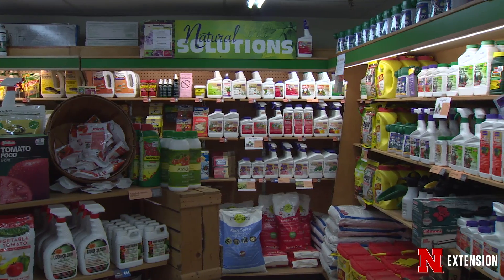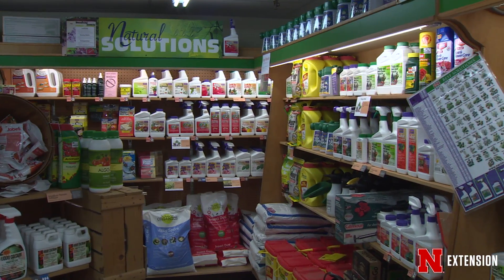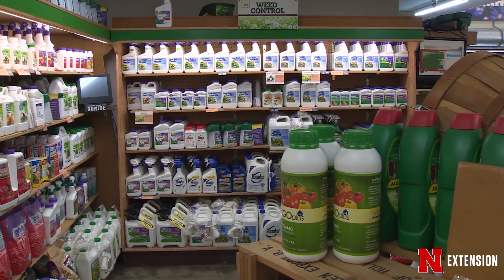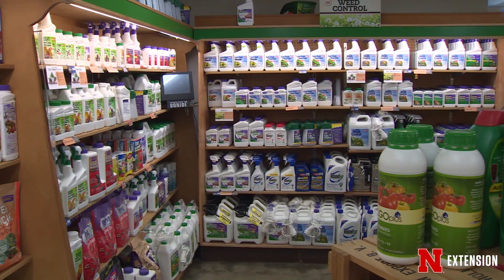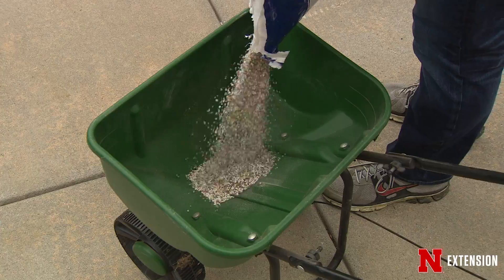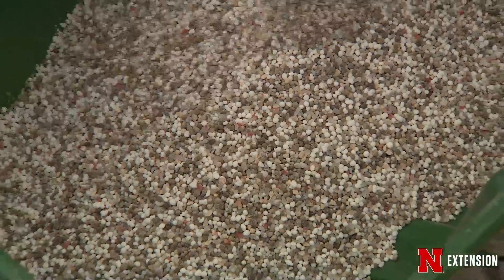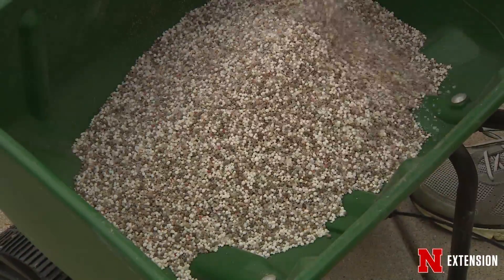Some of you may have pesticides in your home shed or garage that have been there for a few years. After a few years, pesticides usually break down to the point where they're no longer effective. You can dispose of them by applying them according to the label, making sure you're not exceeding the recommended rate. You might not get the best control, but you'll get rid of the product in a safe manner.